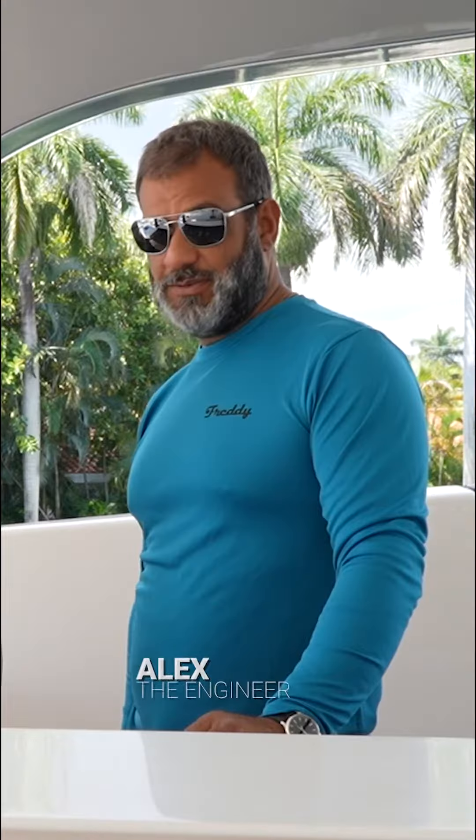Hey guys, Captain Kelly here. Thanks again for joining me in the classroom. Welcome back to the Captain's Classroom. Today I've got my engineer with me, Alex. And he's going to give us a little bit of insight on some of the gadgets and gizmos that we have for the engineering department on board.